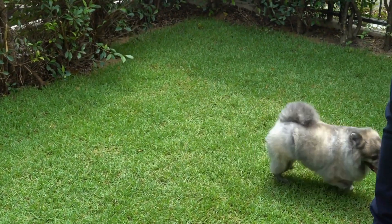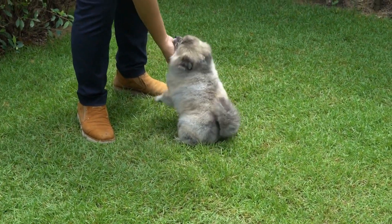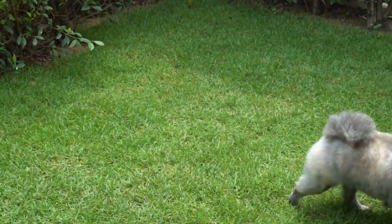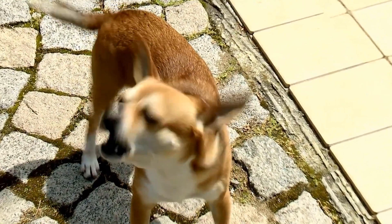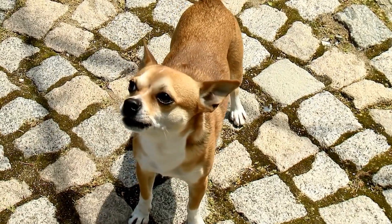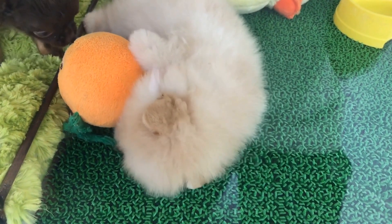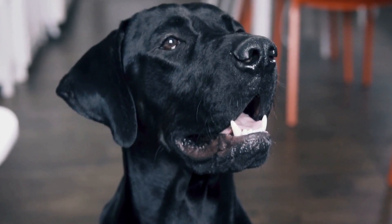First, familiarize your dog with the environment. Before the actual procedure, it is important to acclimate your dog to the medical setting where the MRI or CT scan will take place. Arrange a visit to the facility beforehand, allowing your furry friend to explore the surroundings under controlled circumstances. This will help them become familiar with the sights, smells, and sounds they will encounter on the day of the procedure.